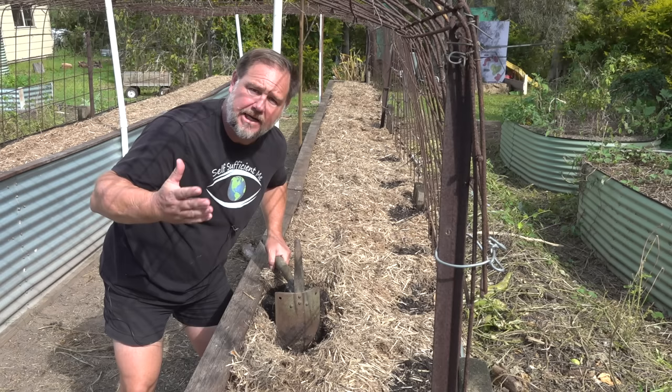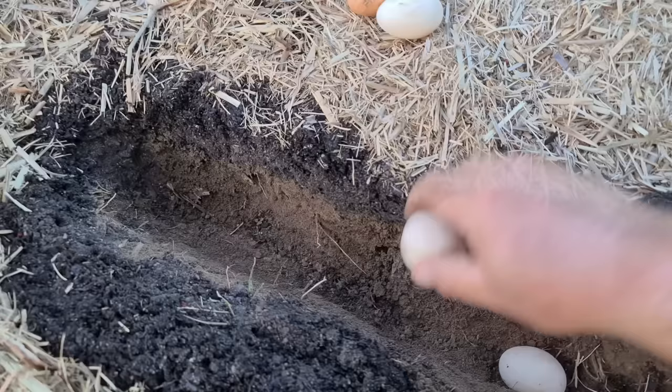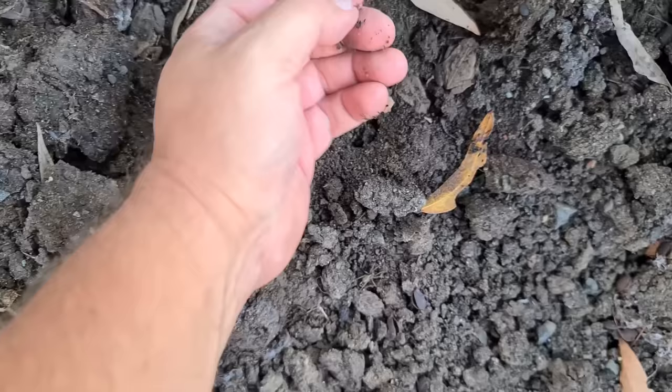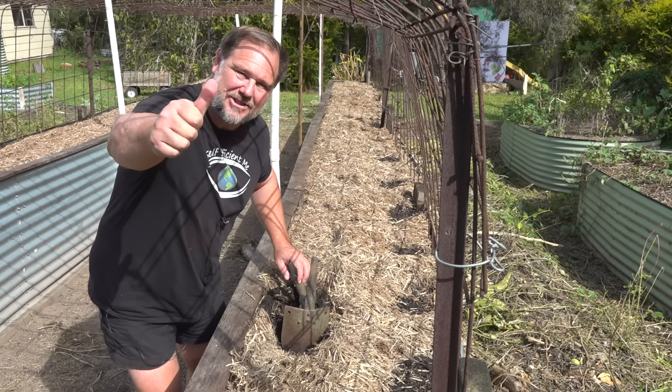G'day, I'm Mark from Self-Sufficient Me and I love to bury things in the garden. It not only helps the environment by reducing waste and landfill, it saves on buying fertilizer and other expensive additives to improve your soil. So here are seven of the main things I like to bury in the garden.